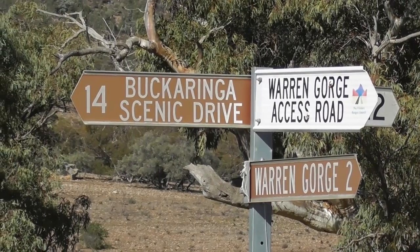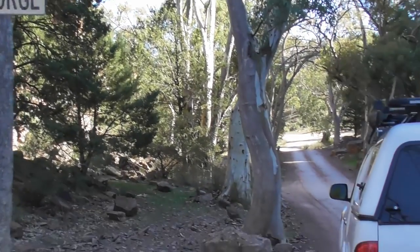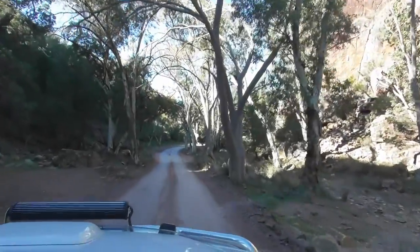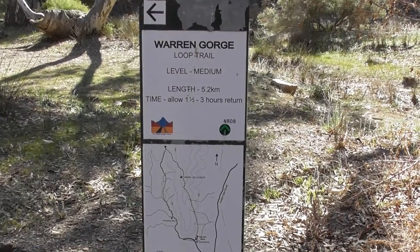I've been to the Flinders dozens of times but always gone past this turn-off to Warren Gorge. This time we decided to have a look. It turned out to be a pretty and peaceful spot and we tackled the 5.2km walking trail in the afternoon.